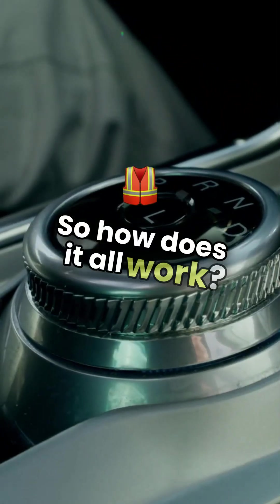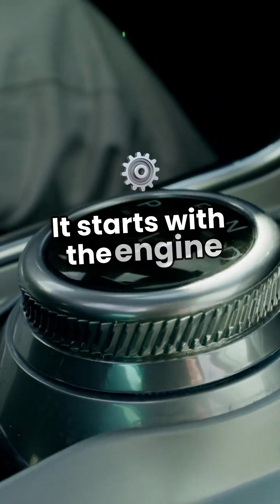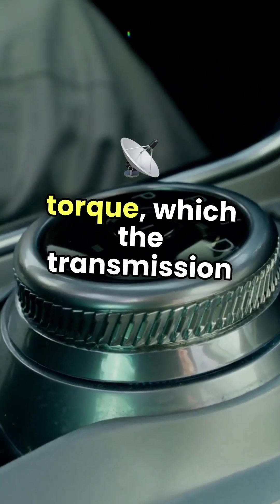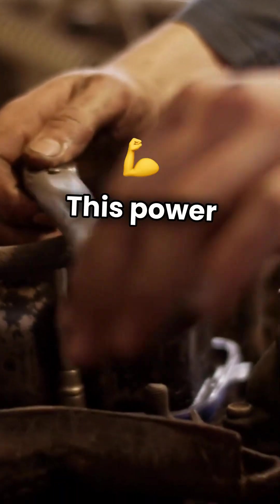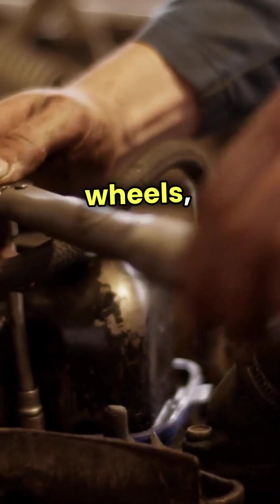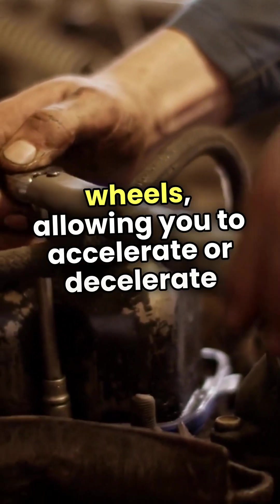So, how does it all work? It starts with the engine generating torque, which the transmission then optimizes by adjusting the gear ratio. This power travels through the drive shaft to the wheels, allowing you to accelerate or decelerate smoothly.